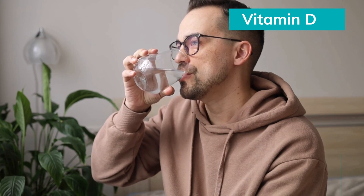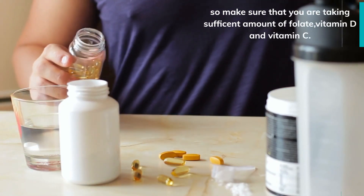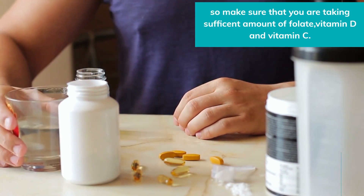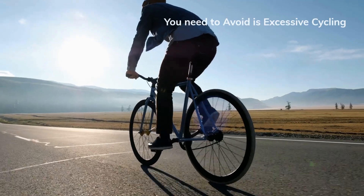A few studies indicate that a low intake of folate may impair semen quality, so make sure that you are taking sufficient amounts of folate, vitamin D, vitamin C, and other nutrients.